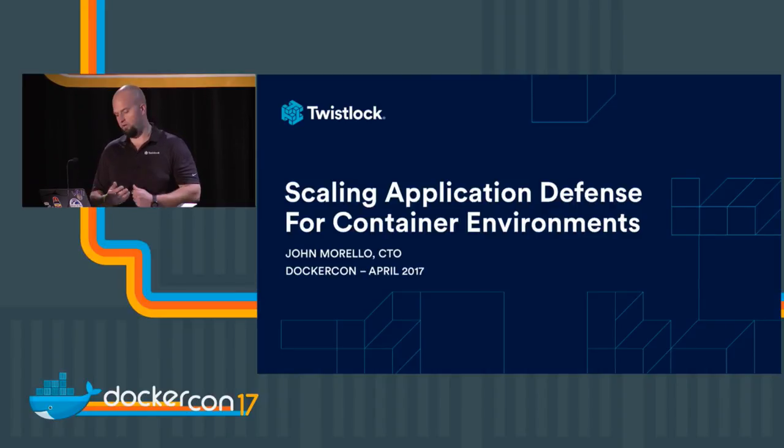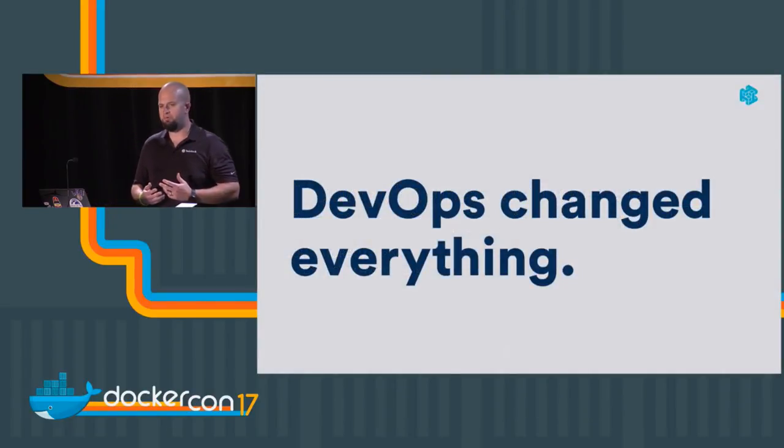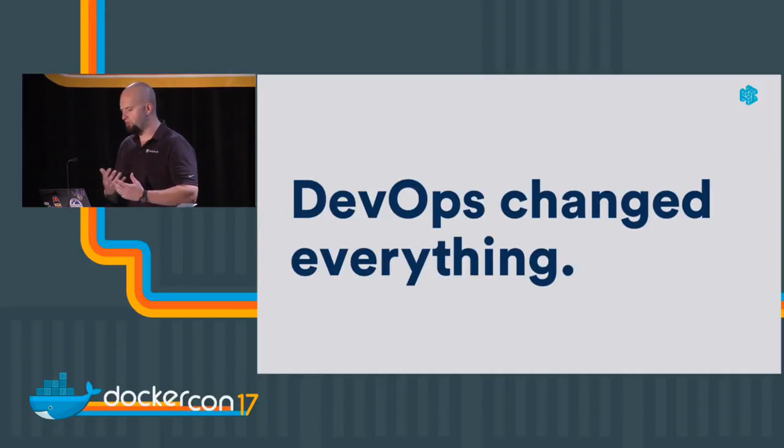This whole trend really started with the notion of DevOps. As organizations adopt agile development processes, teams are no longer just building an application in development and handing it off to operations. Instead, those teams work closely together — the same teams operating the app are deploying it. The lines that segmented pre-production, test, and development from the security team's responsibility have really been blurred.